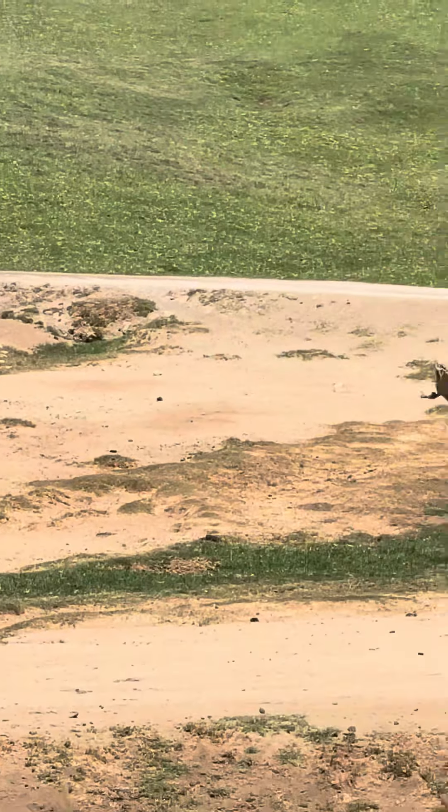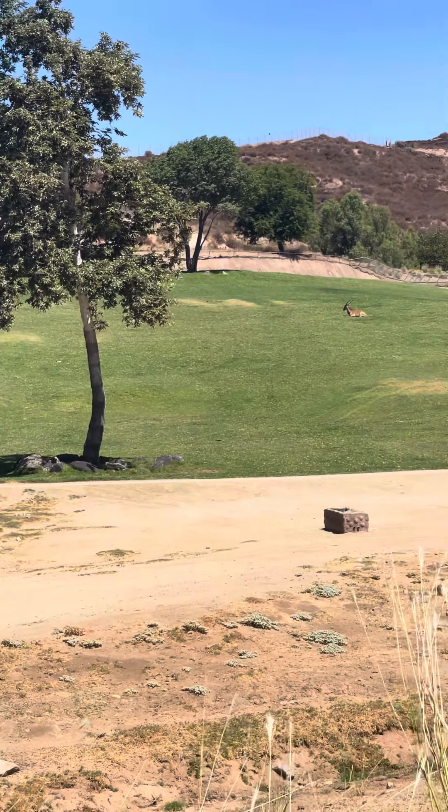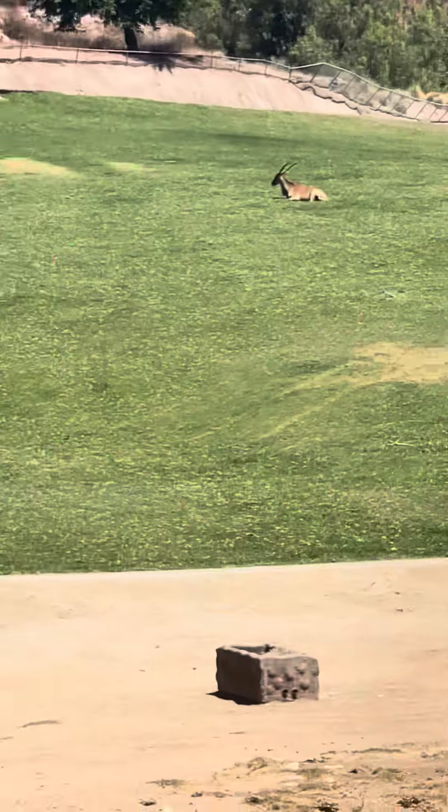Directly behind the antelope you'll find our Maasai giraffe, and one of the teeny tiny members of the tower spreading her legs to take a nice bite. She'll be three years old in November. Her name is Miss Cora. And here come the rhinos.